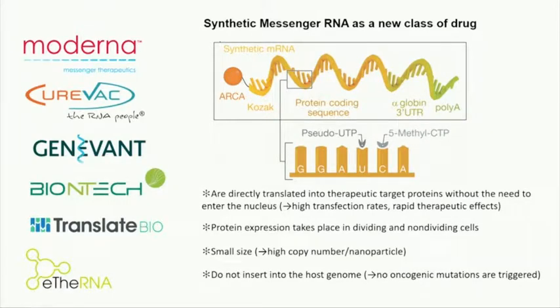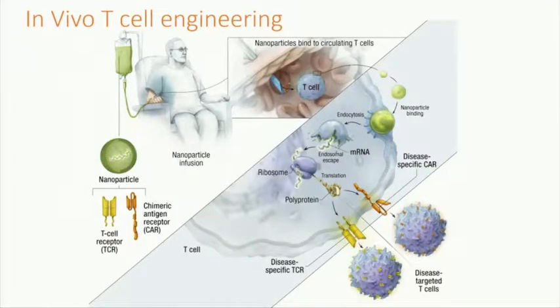The advantage of using in vitro transcribed messenger RNA rather than a plasmid to deliver the T-cell receptor or chimeric antigen receptor is that you really don't have to hit proliferating cells — it doesn't have to go into the nucleus. We get a really nice copy number: if we load a nanoparticle with messenger RNA, practically everything is the transgene. We don't have a backbone, we don't have a long promoter — it's really the maximum copy number you can get into a nanoparticle.